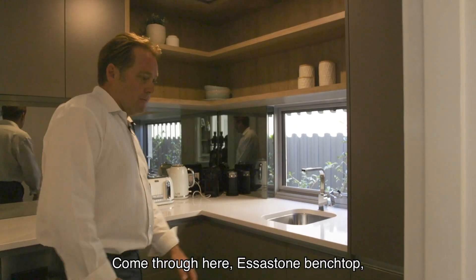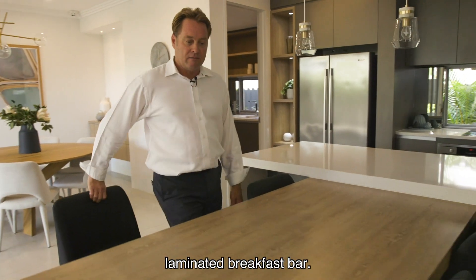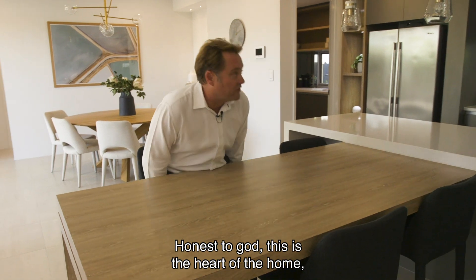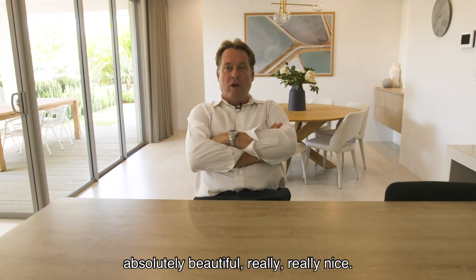Absolutely sensational. Come through here — ester stone bench top, laminated breakfast bar. This is the heart of the home, absolutely beautiful, really, really nice.